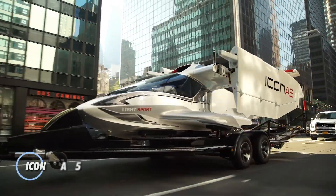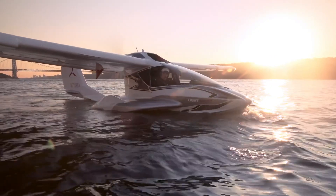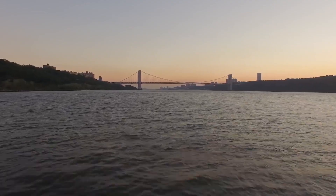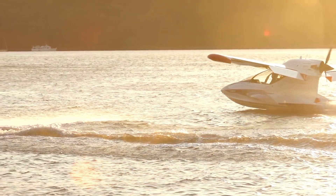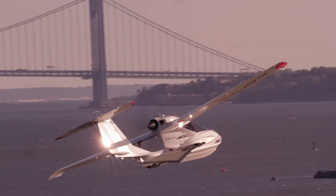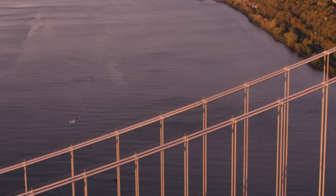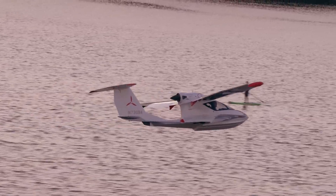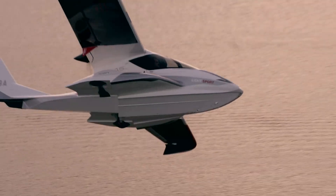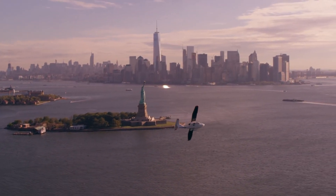The Flying Icon A5 is a modern amphibious light sport aircraft designed for recreational flying enthusiasts. It combines the thrill of flying with ease of operation, featuring folding wings that allow for convenient storage and transportation on a trailer. Powered by a Rotax engine, the Icon A5 offers a cruising speed of up to 120 mph and a range of approximately 427 nautical miles. This aircraft is equipped with intuitive flight controls, making it accessible to both seasoned pilots and beginners. Its robust construction includes a composite airframe with a spin-resistant design for durability and safety.